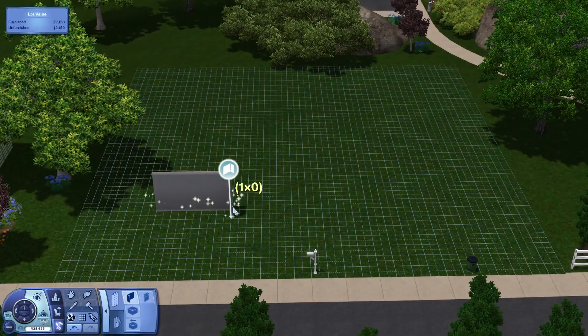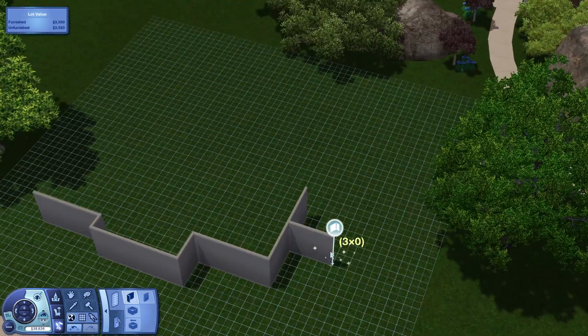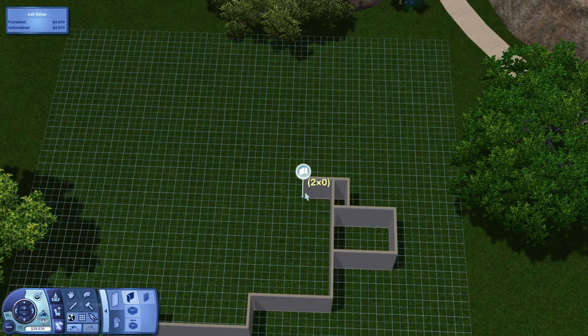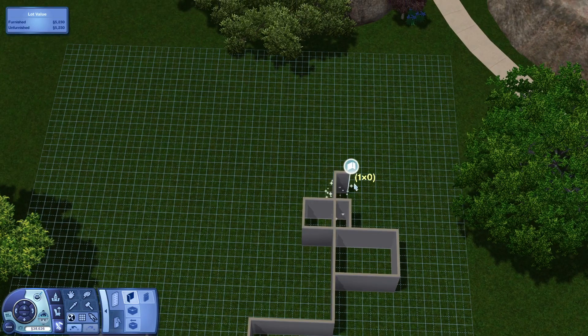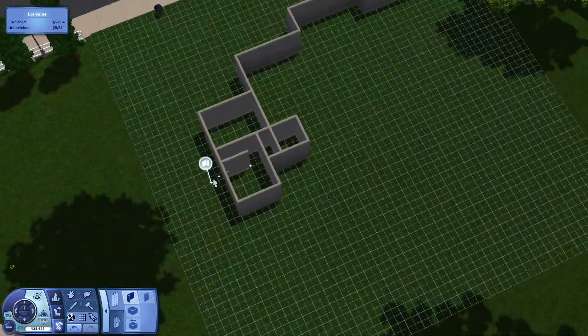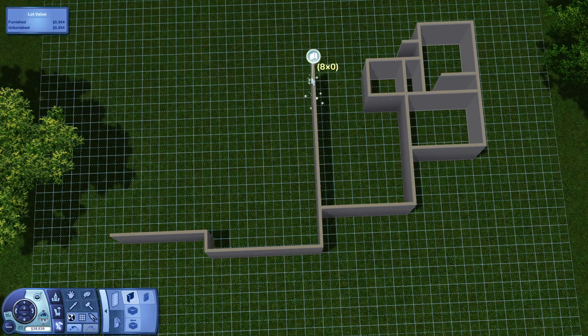Hey guys, welcome back to my channel! My name is Kate, or I go by Always More Sims here on YouTube. Today we're doing another speed build. This house is called Stonecutter's Dwelling — it is a four-bedroom, two-and-a-half bath house with a nursery, a laundry room, and an upstairs hangout loft space.